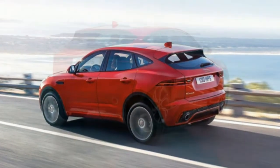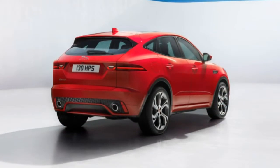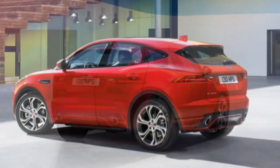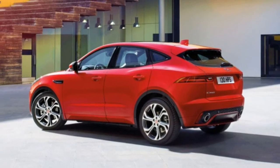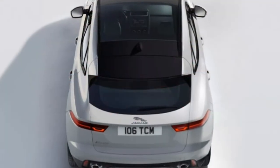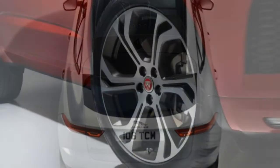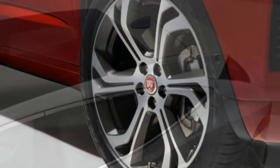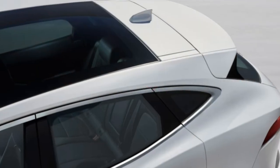Comfort: The E-Pace's ergonomics are far better than those of the larger F-Pace, striking a more natural balance between car-like familiarity and SUV utility. The upgraded 20-inch wheels are ideal for cornering but deliver a comparatively harsh ride quality. Overall, the E-Pace feels unquestionably luxurious.